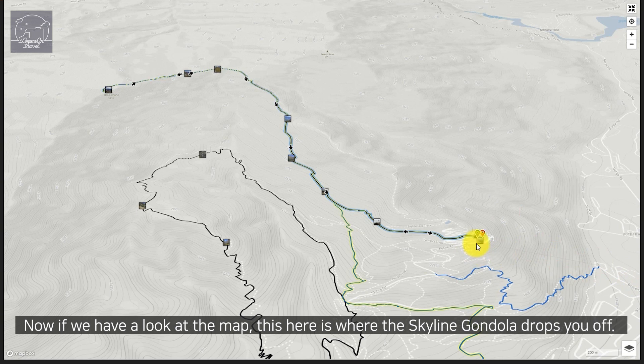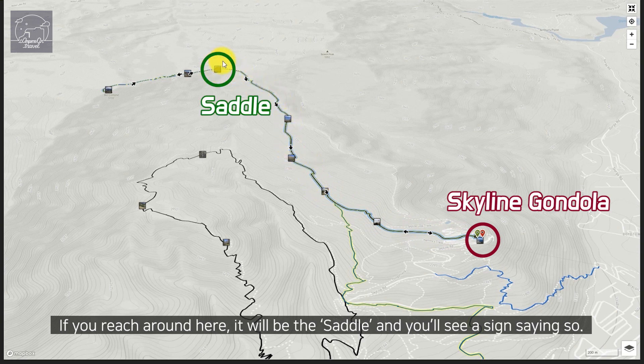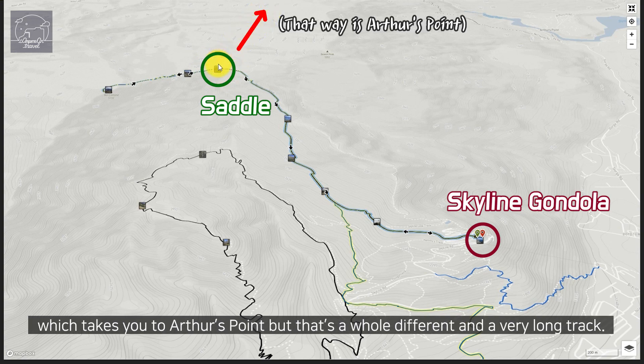If we have a look at the map, this here is where the Skyline gondola drops you off, and this one-way track is the Ben Lomond track that leads you up this way. If you reach around here it will be the saddle and you'll see a sign saying so. There is a different track that starts from here called Moonlight Track, which takes you to Arthur's Point, but that's a whole different and very long track.